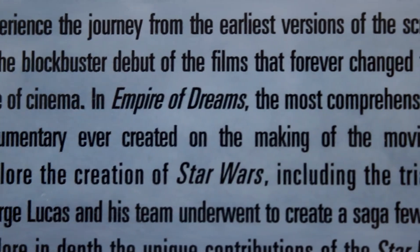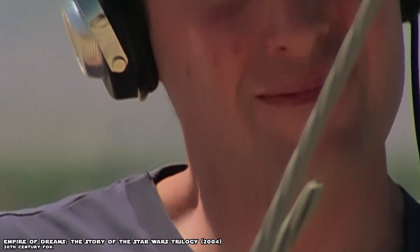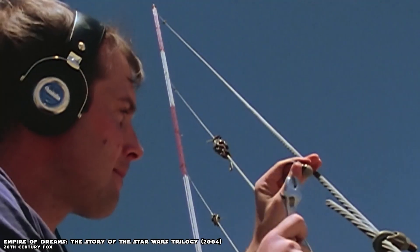If for some reason you haven't seen it yet, I highly recommend Empire of Dreams, which is a feature-length documentary on this disc. It's super interesting throughout, but I think the most fascinating part for me was learning how Ben Burtt created a lot of the sounds that we're so familiar with now, from scratch.